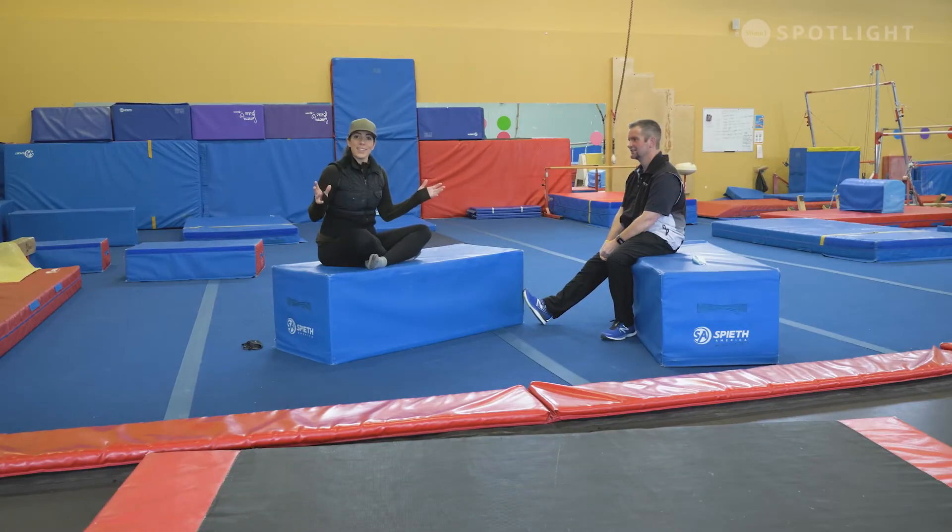Welcome to Dolly & Associates. Today we are at Key City Gymnastics in Cranbrook, British Columbia, and we are joined by Head Coach Gary Ricks. Thank you, Gary, for joining us today. No problem, nice having you.